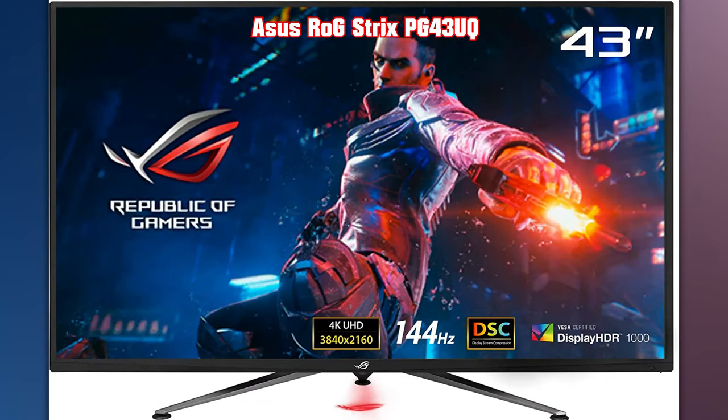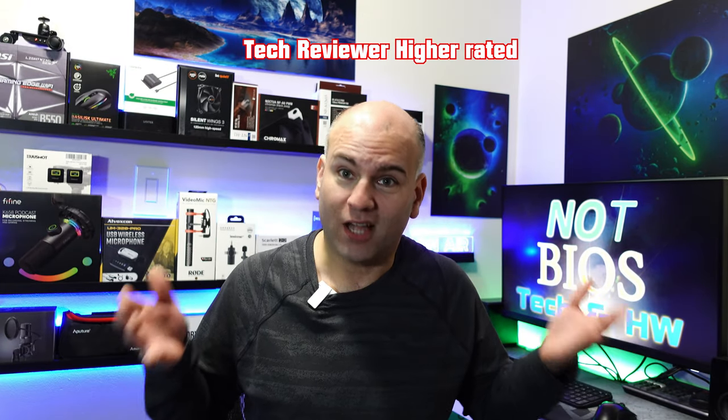For a slightly older option, the ASUS ROG Strix PG43UQ is a 4K 144Hz HDR 1000 gaming monitor. This has the slowest pixel response time in this roundup — bigger isn't always better. It comes in variants with and without mini LEDs, and one with HDMI 2.1 for console gaming, though that is a previous generation. This model was chosen because it's the most affordable and also the highest rated.